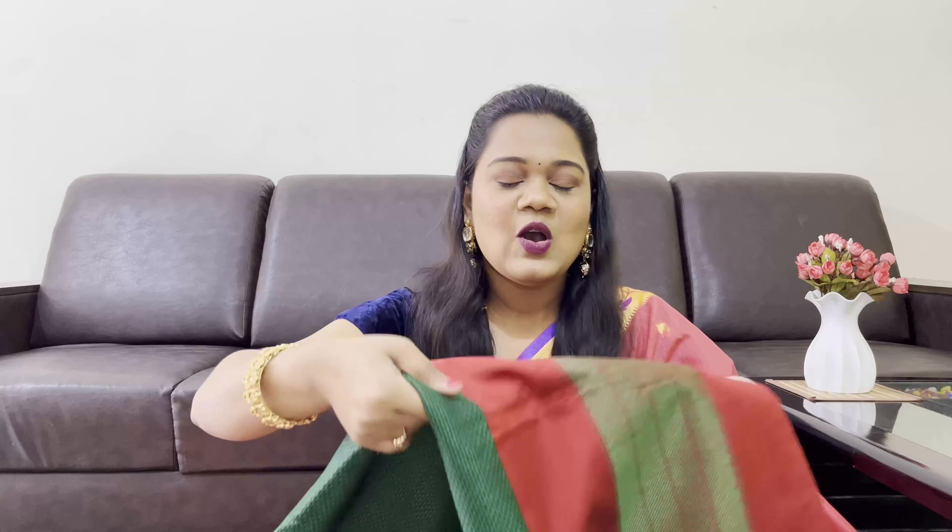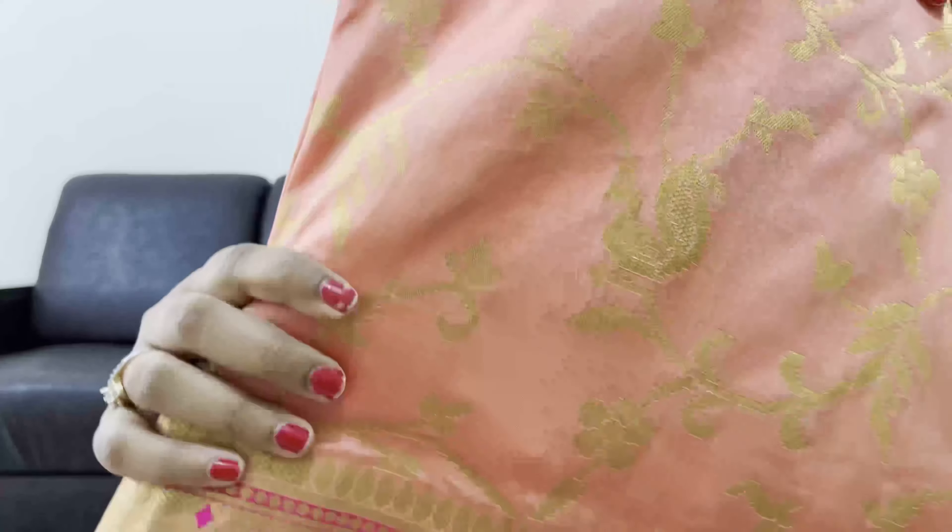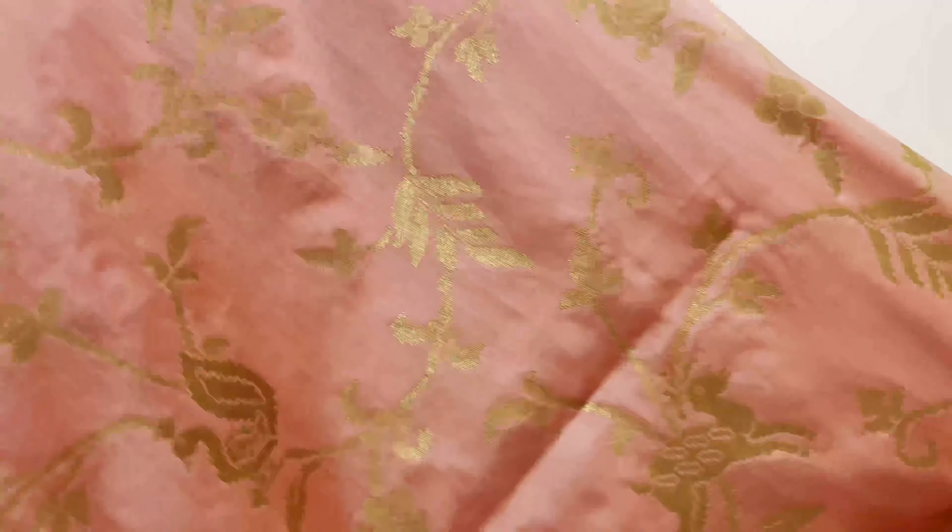I also had another color in the same design — a green color with the same work. Both of these saris have red color borders, so I can pair both with one blouse. It's so beautiful and so soft. I wore this green one for a Gudi Padwa shoot. If you follow me on Instagram you would have seen the pics — I'm very active there, so do check out my ID.